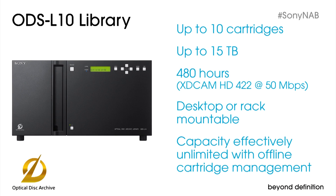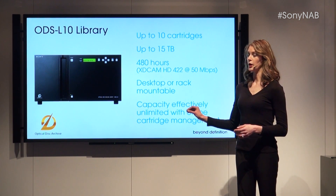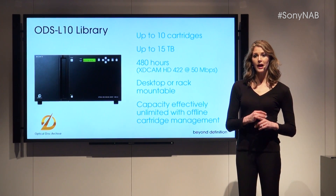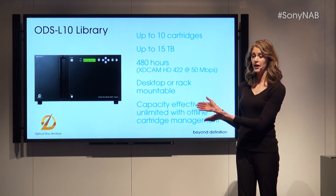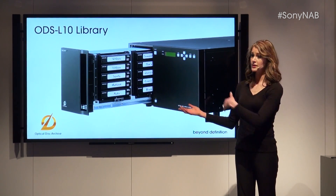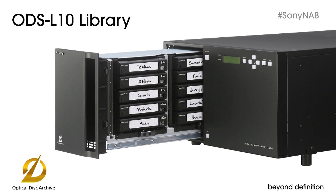The next step up is our ODS-L10 library, perfect for small work groups that need entry-level near-line web access to footage. The library contains slots for 10 cartridges and two ODS-D55U drives. This means you can optimize your capital investment, starting with standalone drives and migrating to the library as your needs grow. When combined with Sony's file manager software, the library is ideal for networked attached storage. It provides up to 15 terabytes — roughly 500 hours of 422 high definition — in a form factor that sits on a desktop or mounts in a standard 19-inch rack. You can organize the 10 cartridges by project, client, or operator. As cartridges fill up, you move them to shelves for easy management.